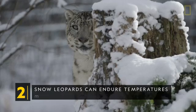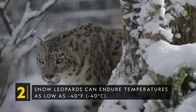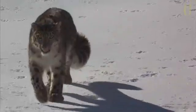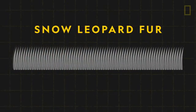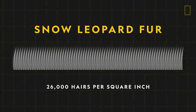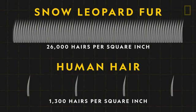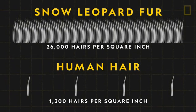Snow leopards can endure temperatures as low as negative 40 degrees Fahrenheit. To keep warm in this inhospitable climate, snow leopards have the densest fur of all cats, with nearly 26,000 hairs per square inch. A human only has about 1,300 per square inch.